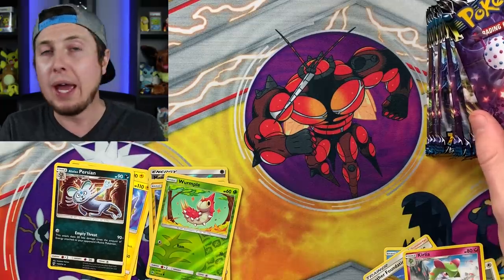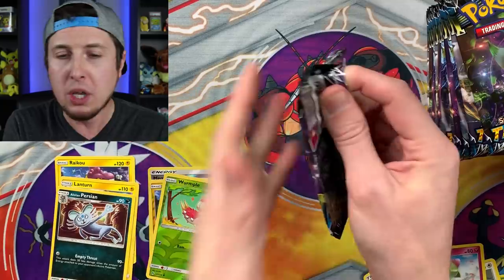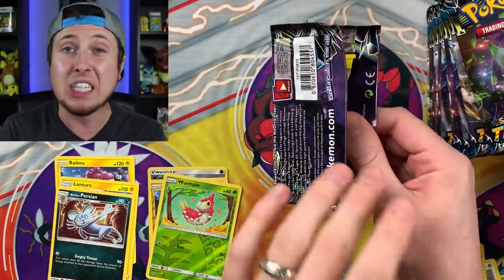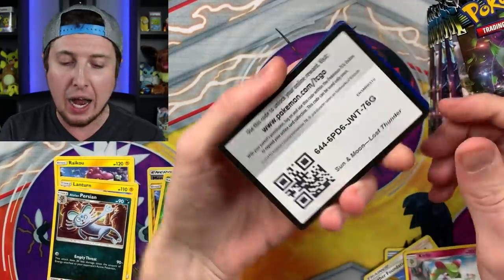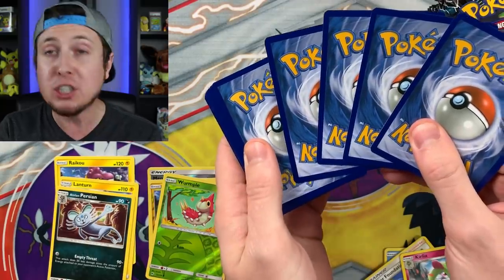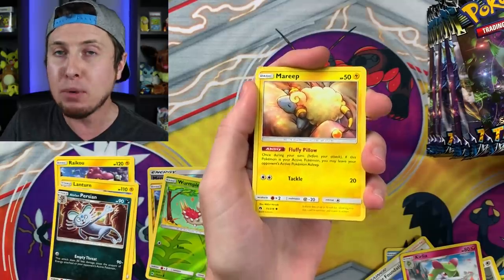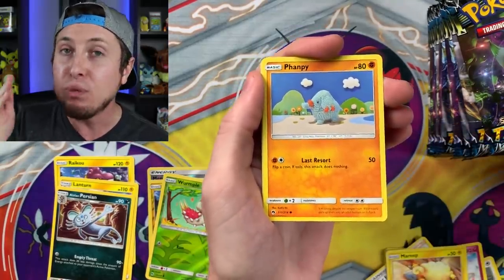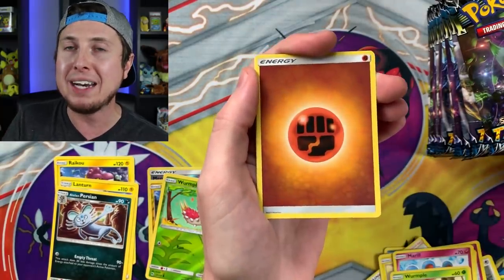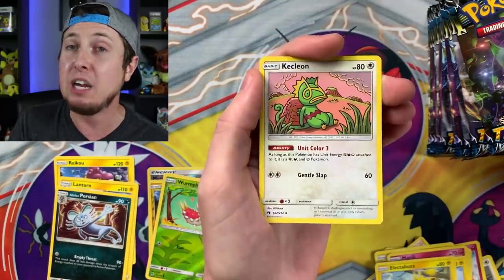Before going further with pack four, here are the top five most valuable or sought-after cards in Lost Thunder as of this recording. Number five is the secret rare Net Ball. Number four is the hyper rare Lugia GX. Number three is Alolan Ninetales GX full art. Number two is Professor Elm's Lecture full art. And number one is the hyper rare Alolan Ninetales GX - it's very playable, with an ability to search two item cards and a GX move that auto-knocks out Ultra Beasts.